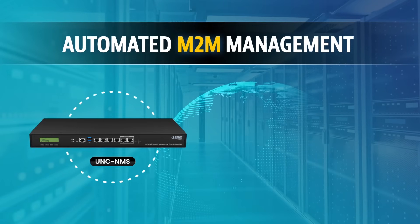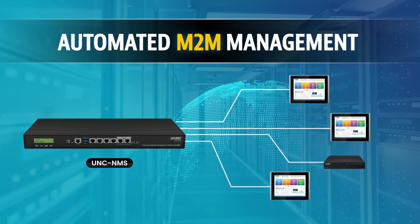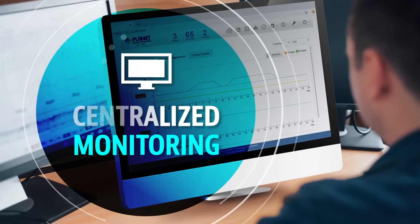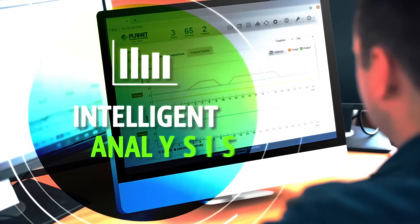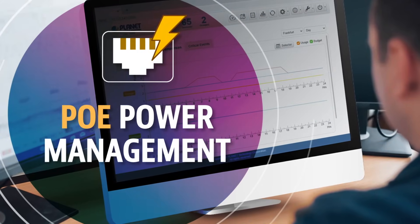Through UNC MMS, its automated MQM management includes centralized monitoring, intelligent analysis, and POE power management.